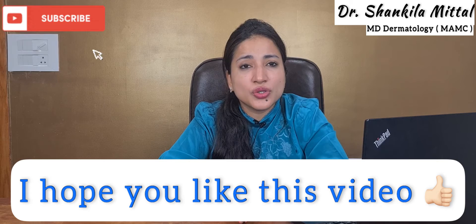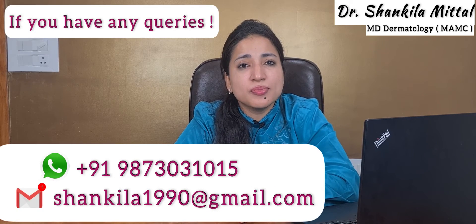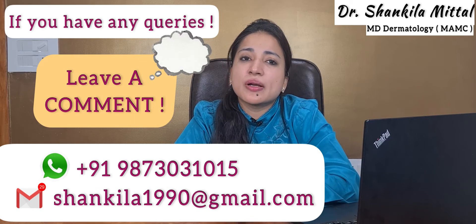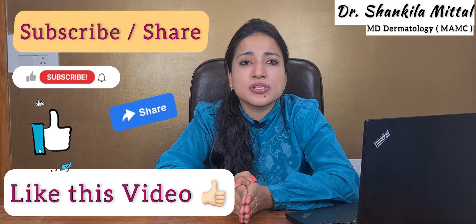I hope you liked this video and all your doubts have been solved. If you have any further questions, feel free to contact us on our WhatsApp number or leave a comment in the comment section. If you liked our video, please like, subscribe, and share it. Thank you so much.